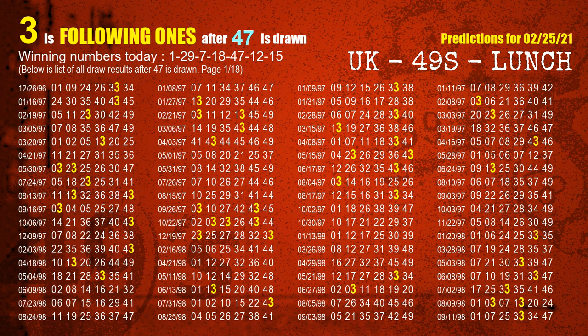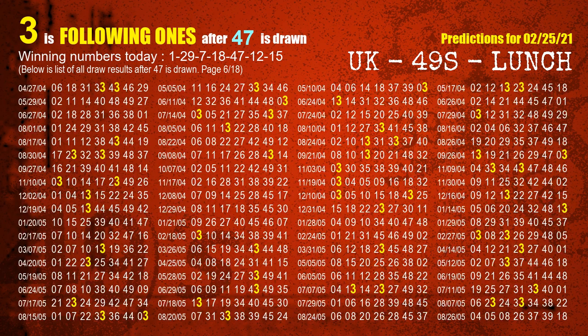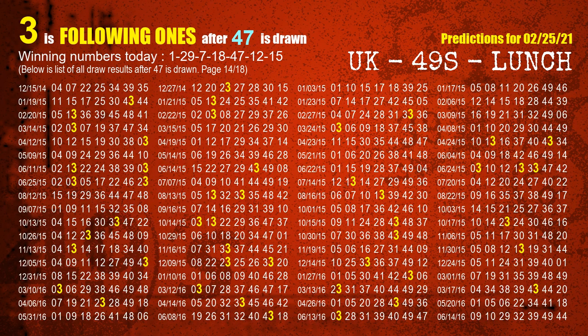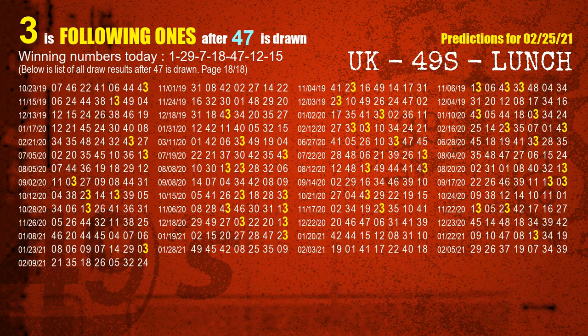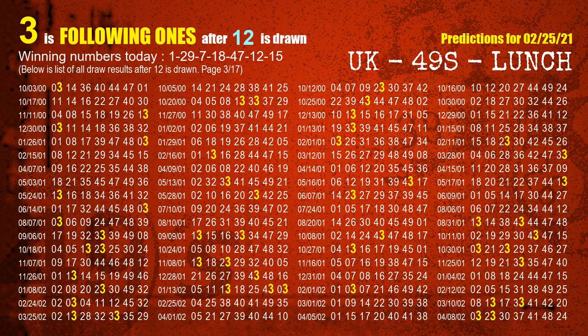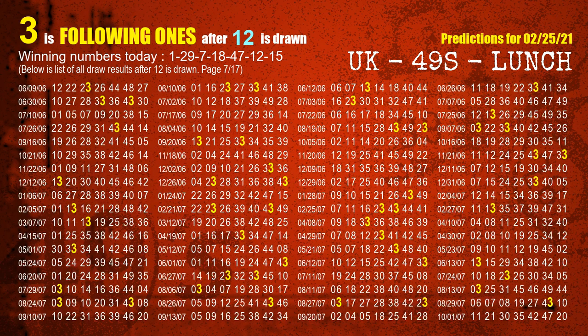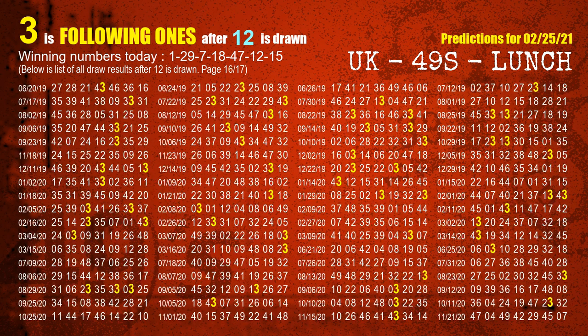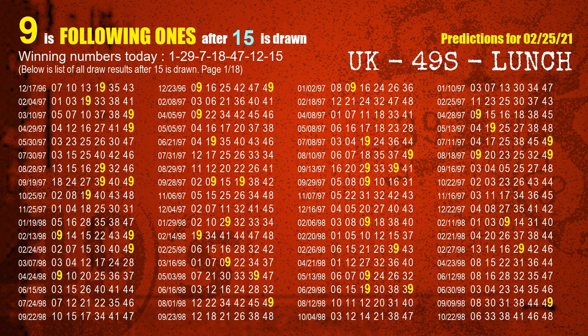The fifth winning number is 47. The most frequently following units digit is 3 when 47 is the winning number in the last draw. The sixth winning number is 12. The most frequently following units digit is 3 when 12 is the winning number in the last draw. The booster winning number is 15. The most frequently following units digit is 9 when 15 is the winning number in the last draw.